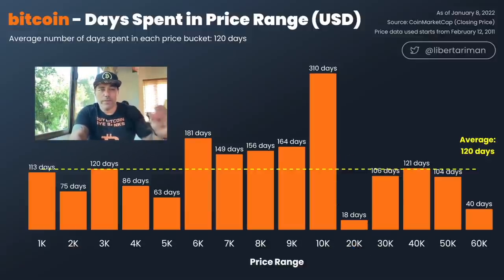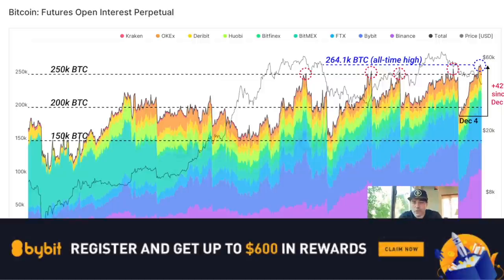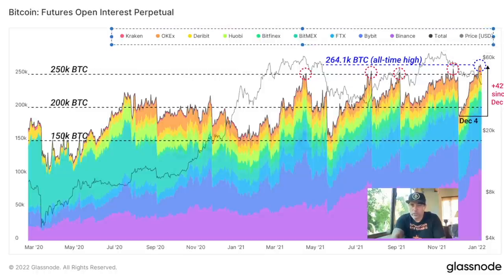This is the Bitcoin futures open interest chart. Every time we hit that top around 250k BTC open interest, we see the price drop a little. We're at the top again and we saw the price dip again. But if you zoom out and look at the complete run, we are still 42% up from December in terms of open interest. You can see all exchanges and their colors on Glassnode.